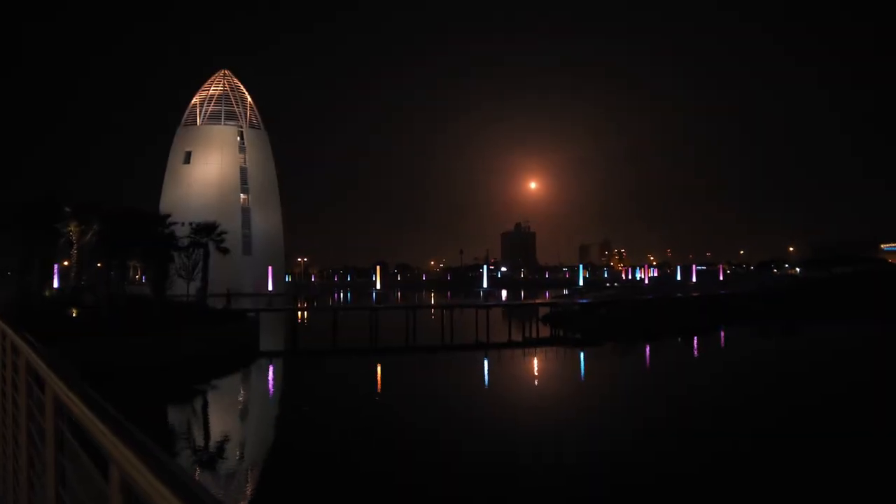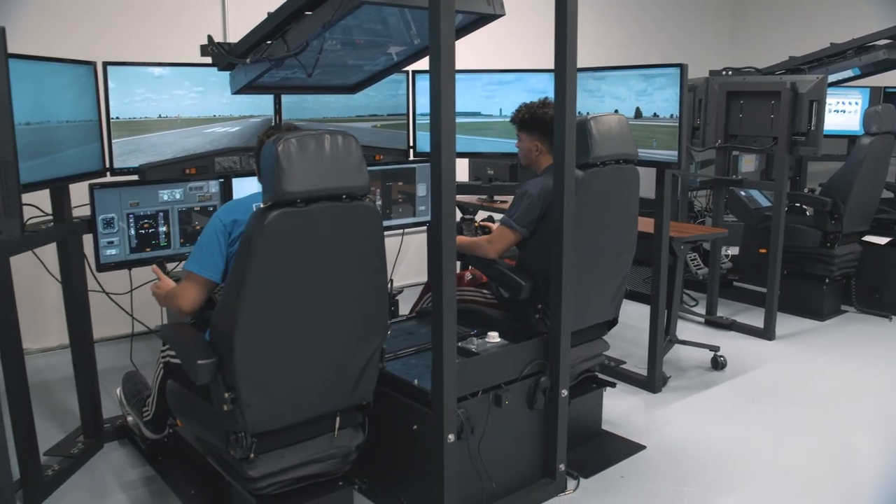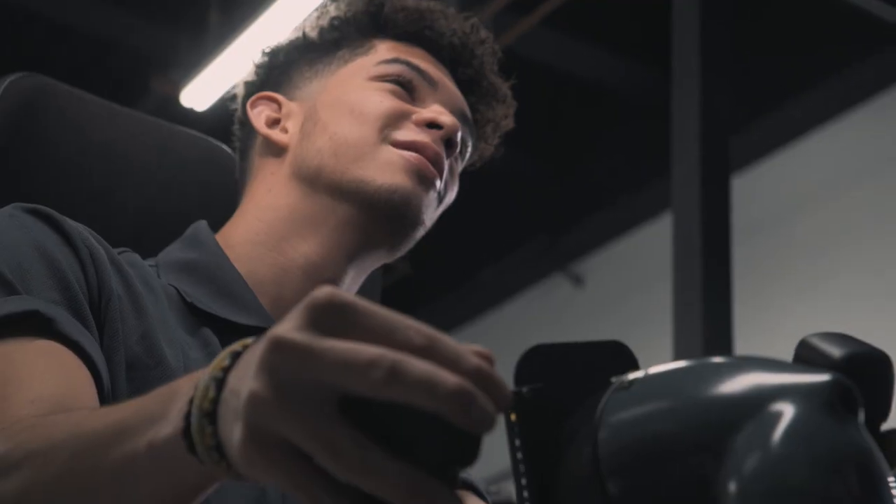The Space Coast is a hub of innovation and technology. We're home to a wide variety of aerospace and engineering companies that Florida Tech students get the opportunity to work with. I, for example, have been working for a local medical company called Medicom for three years. It is a great opportunity for me to meet other Florida Tech alumni, increase my network, and get valuable experience for my future career.